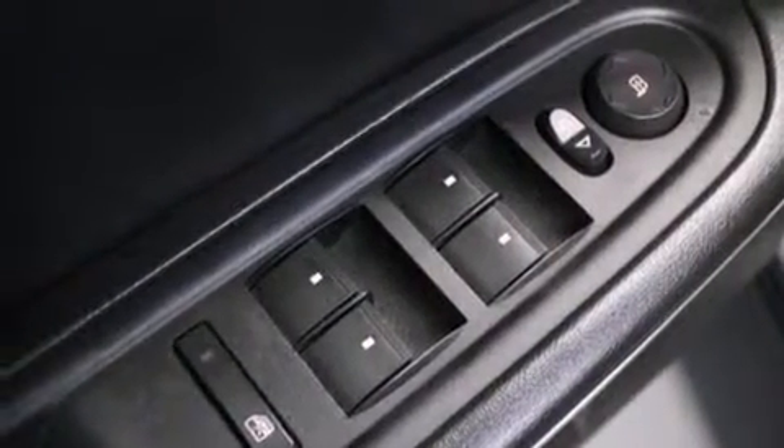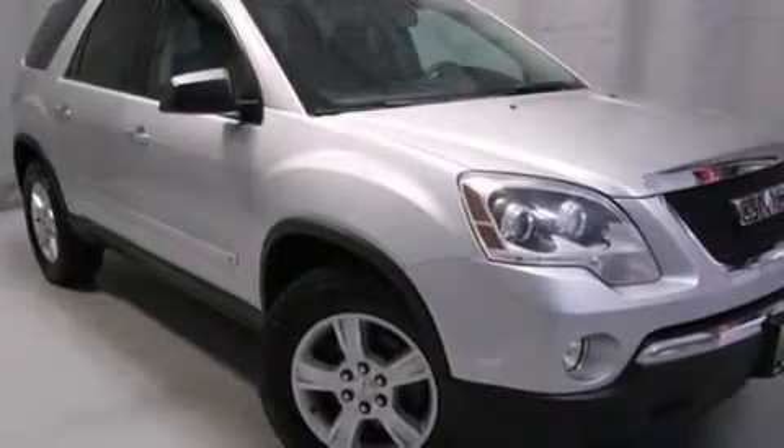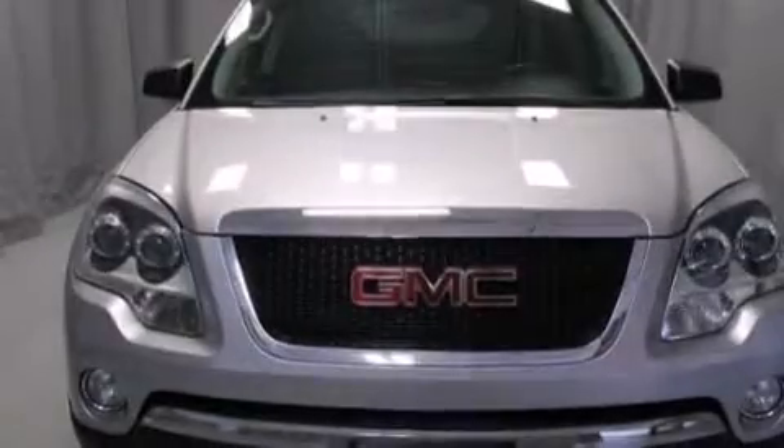The following features are also included: dual power seats, air conditioning with automatic climate control, cruise control, a passenger side vanity mirror, front side impact airbags, an auto-dimming rear-view mirror, and a rear window defroster.